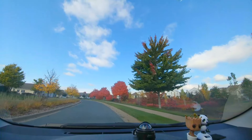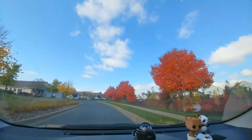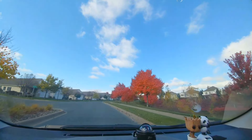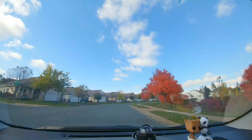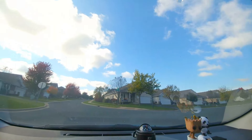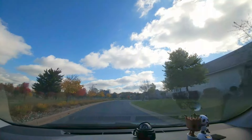It's one of my favorite areas when it comes to fall colors. You can see the side of this road has a little pond and lots of red colored leaves. So let's go back and show you some more. This is in Rosemount, Minnesota.